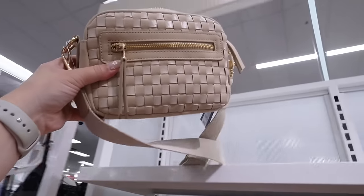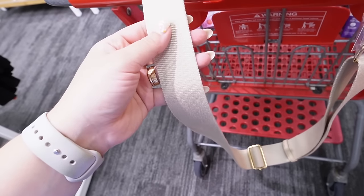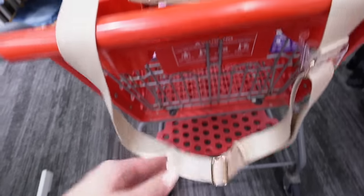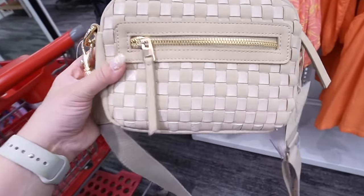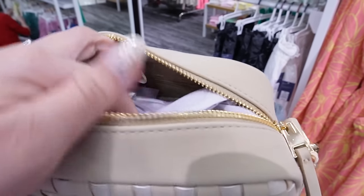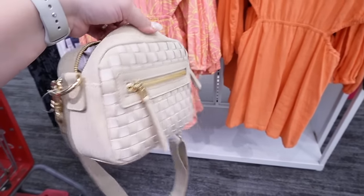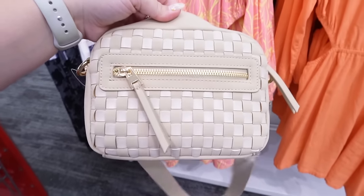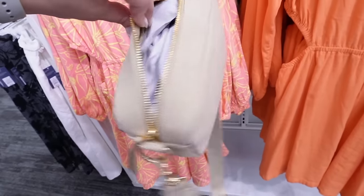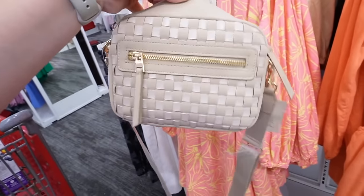There are some cute bags hiding over in Universal Threads. I love this camera bag style — it has a fabric strap, which makes it a bit more casual, and I love the brass detailing. The checkered leather woven detailing is great too. It has just one zippered pocket on the inside, but could hold more than it looks like. This could be dressed up for brunch but is more casual overall — it would literally match with everything. This bag from Universal Threads is $25.